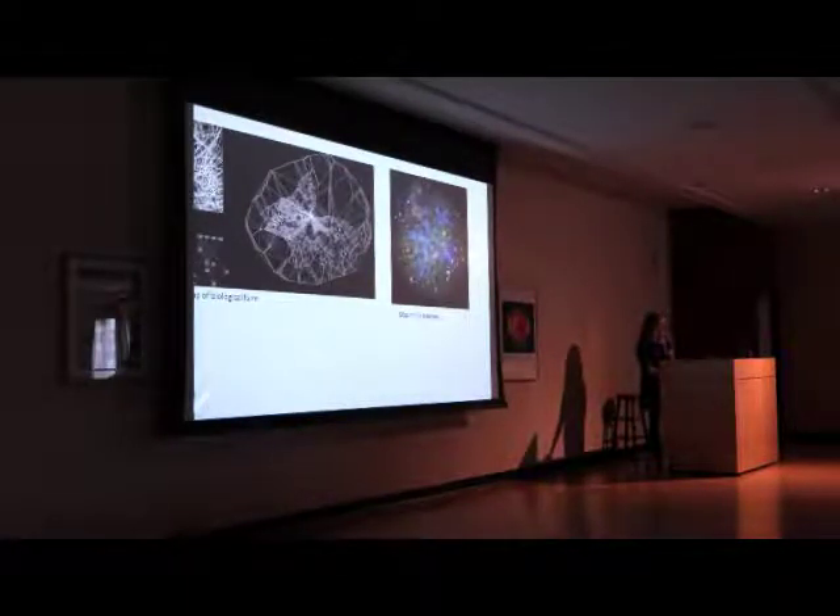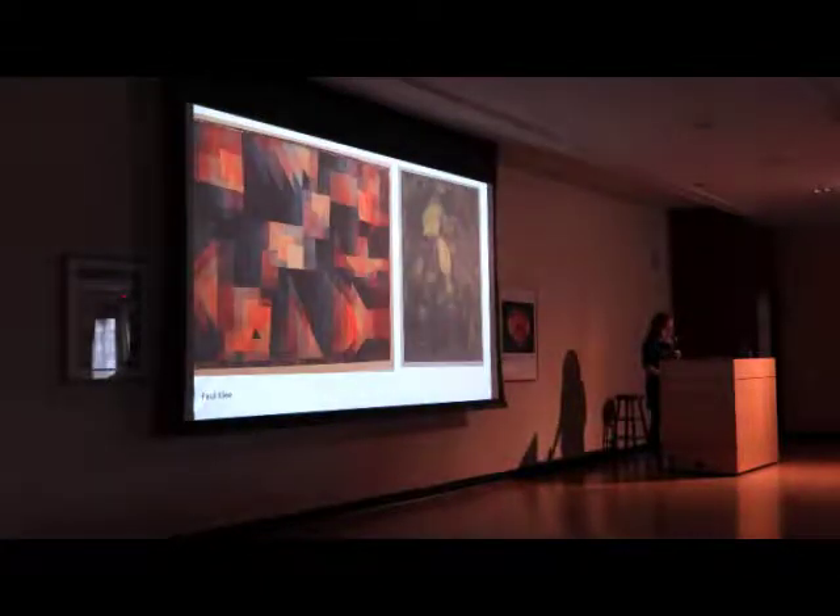I'm interested in these forms as well as how we map biological forms and study the structure of natural forms, and how they relate to emergent phenomena of man-made systems such as the map of the internet, or when we look at traffic — how the things we create are parallel to natural systems.